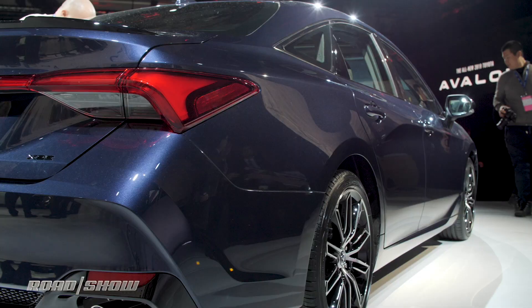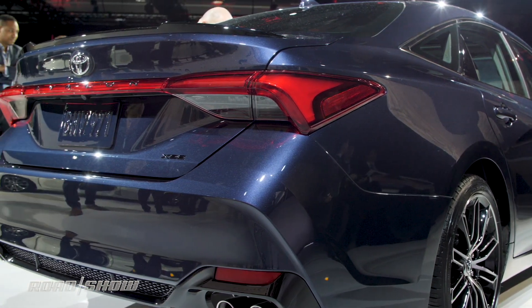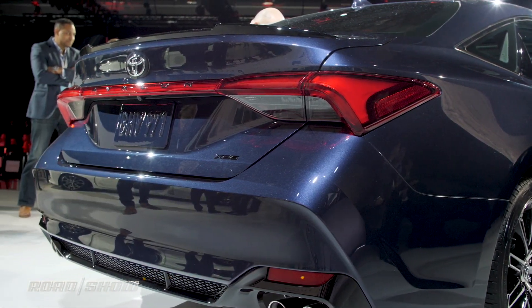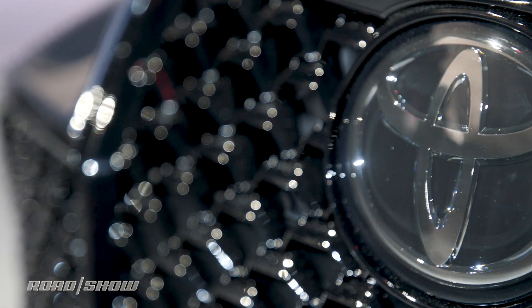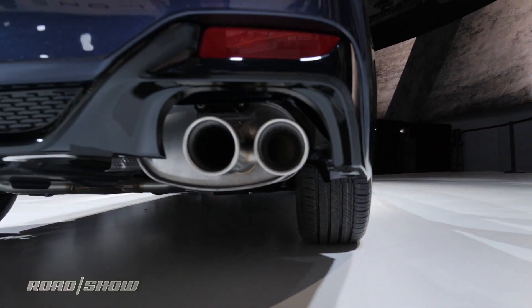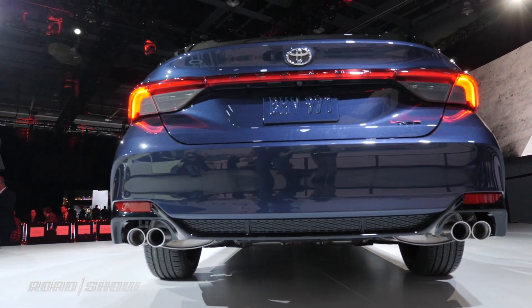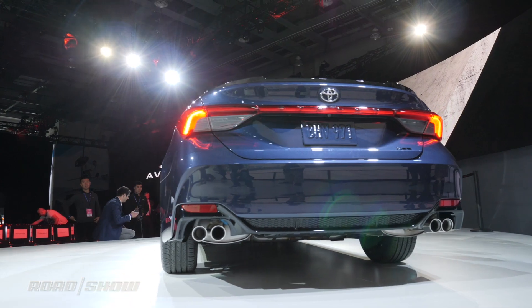Why should I care? You're probably asking yourself out loud on public transit. Well, the Avalon is Toyota's flagship sedan, and as such, it gives Toyota a chance to flex its considerable engineering muscle — a chance which it took seriously this time, giving us a brand new 3.5-liter V6 engine alongside its tried-and-true second-generation hybrid system.